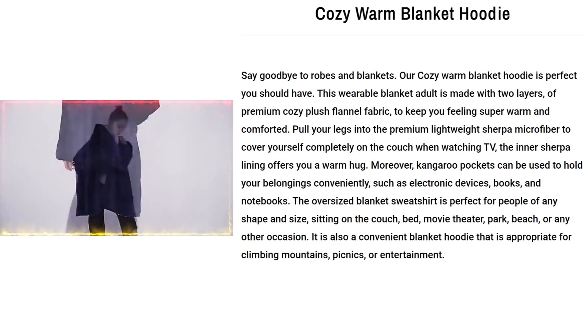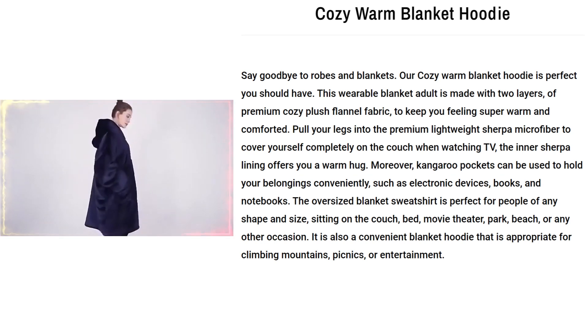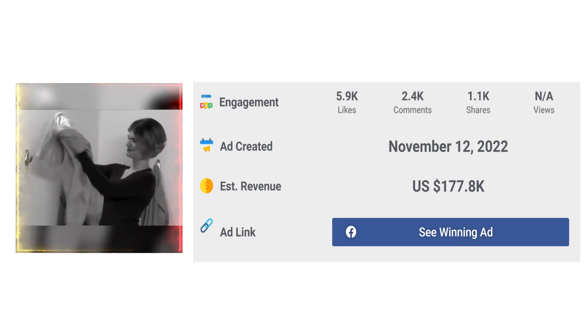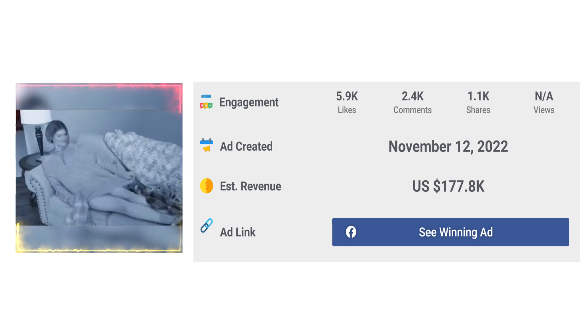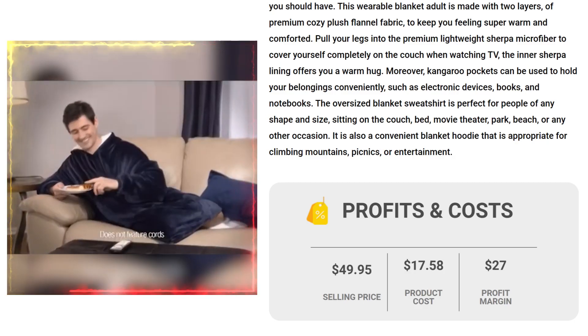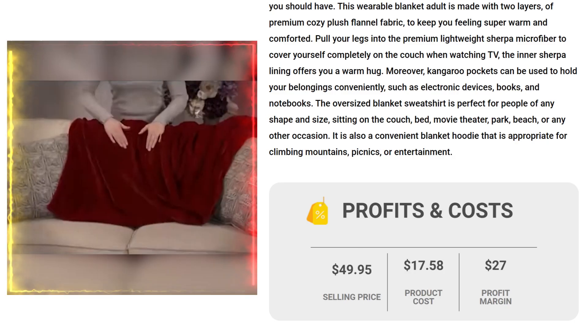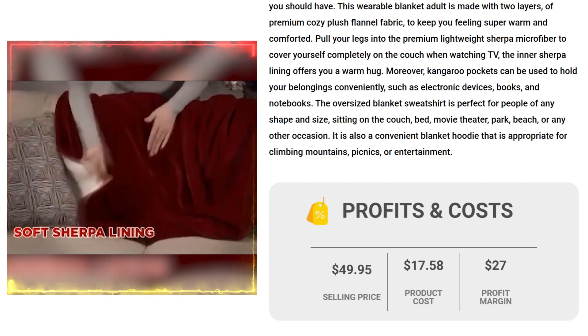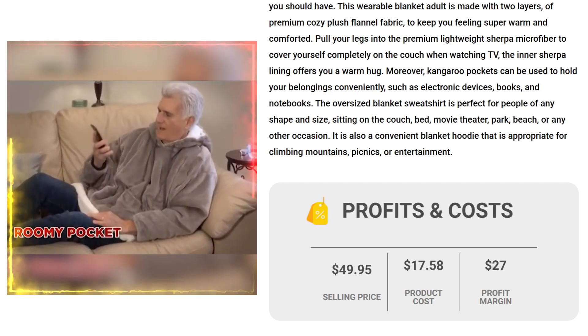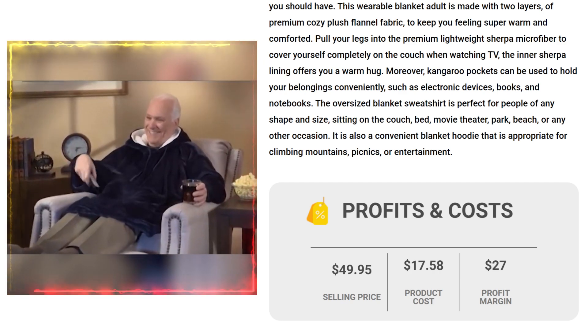It is also a convenient blanket hoodie that is appropriate for climbing mountains, picnics, or entertainment. The Facebook ad has received more than 5,900 likes, 2,400 comments, and 1,100 shares. The selling price for the Cozy Warm Blanket Hoodie is just under $49.95, whereas the product cost is only $17.58, so you are looking at a good profit margin of $27.